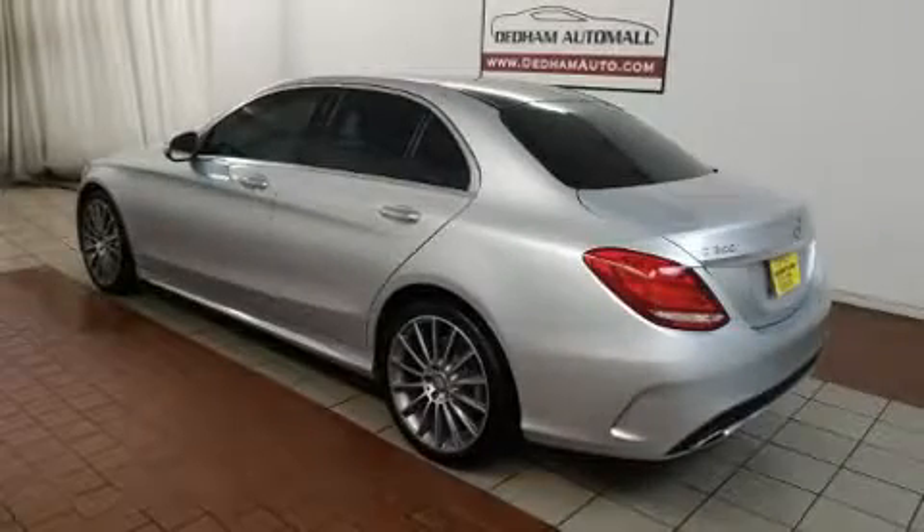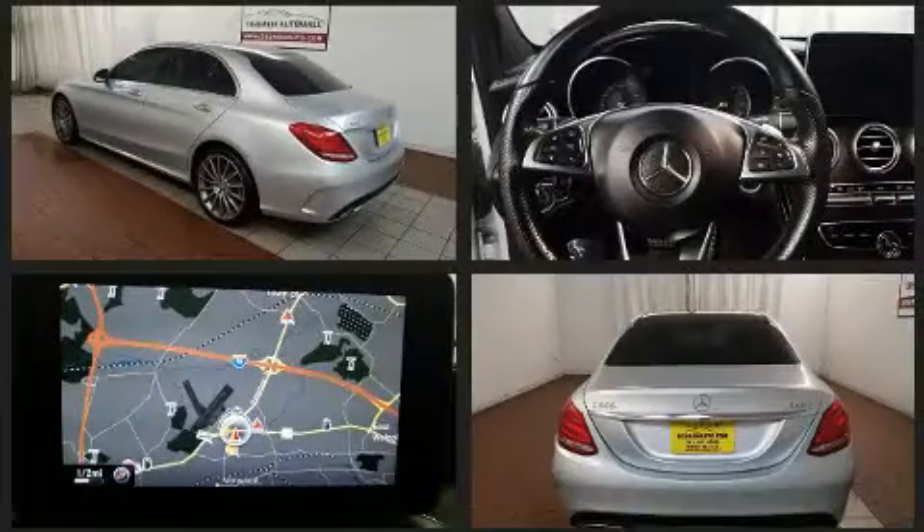Treat yourself to a test drive in the 2015 Mercedes-Benz C-Class. With fewer than 45,000 miles on the odometer, this four-door sedan prioritizes comfort, safety, and convenience.